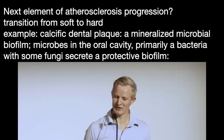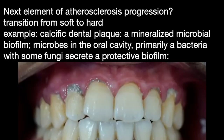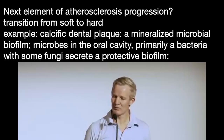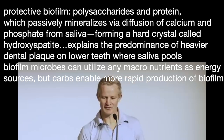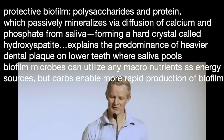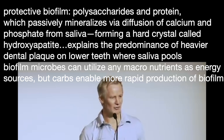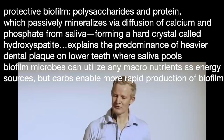And this leads us on to the next element of atherosclerosis progression: the transition from soft plaque to hard plaque. Let's consider for a moment calcific dental plaque. This is in fact nothing more than a mineralised microbial biofilm. Microbes in the oral cavity, primarily bacteria with some fungi, secrete a protective biofilm made largely of polysaccharides and protein. This biofilm may then passively mineralise via diffusion of calcium and phosphate from saliva, forming a hard crystal called hydroxyapatite.